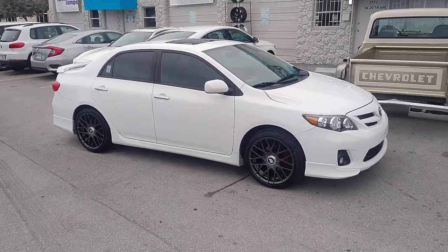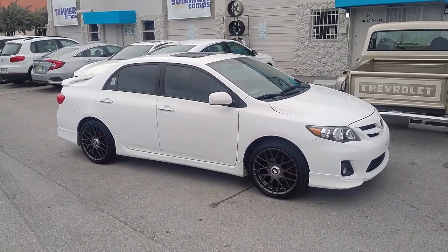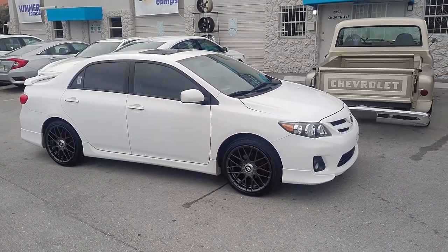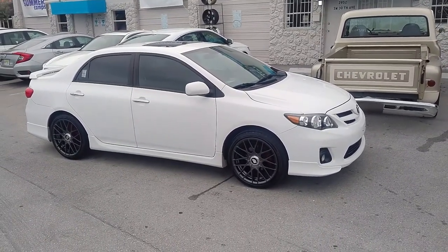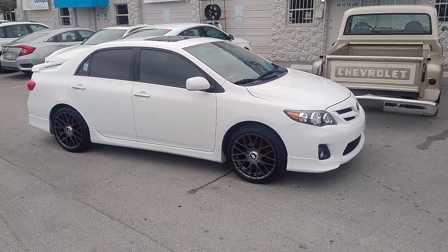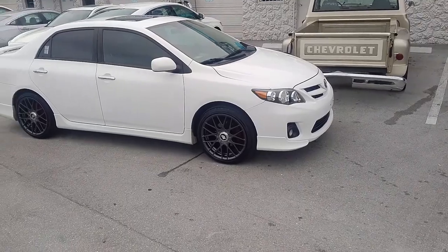This is your boy KB from DubsAndTires TV at DubsAndTires.com, where tires are shipped to your door. Find us online at DubsAndTires.com or call us at 877-544-8473. Be sure to follow us on Snapchat at DubsAndTires305 and on Instagram at DubsAndTires.